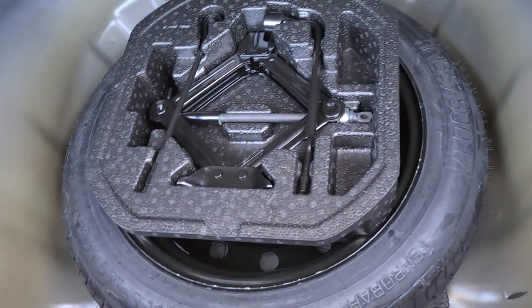60-40 split folding rear seats. There's a spare tire underneath here and all your spare tire tools.